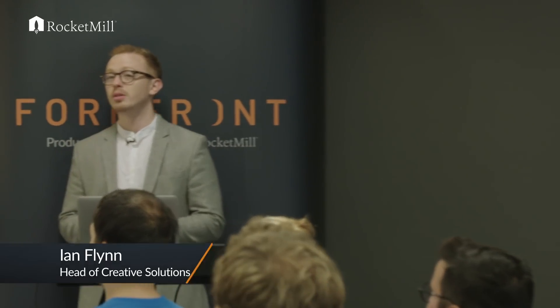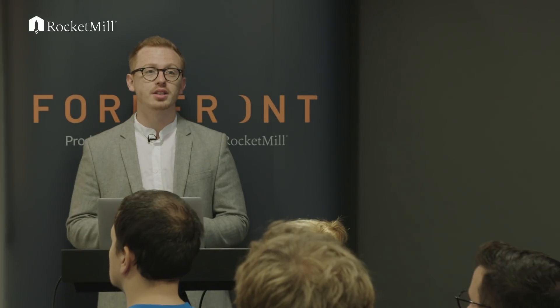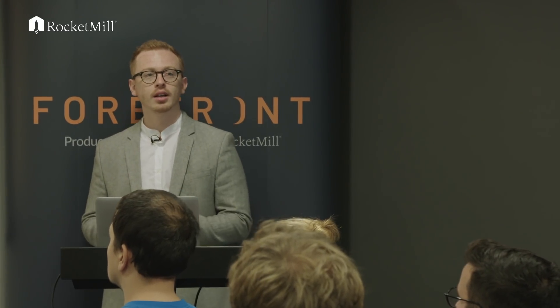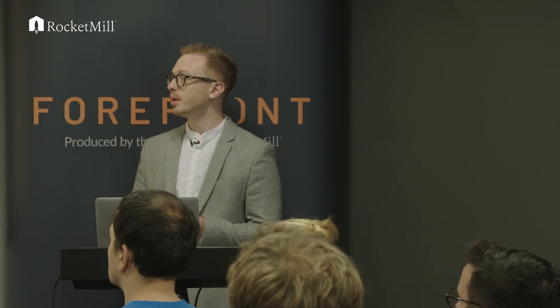Hi everyone, my name is Ian Flynn. I'm the head of Creative Solutions here at RocketMill. I've been at RocketMill for about seven years now. I started off just as a web designer, before that doing print, and I've managed to get to a point now where I use those skills to manage a team of seven talented people.